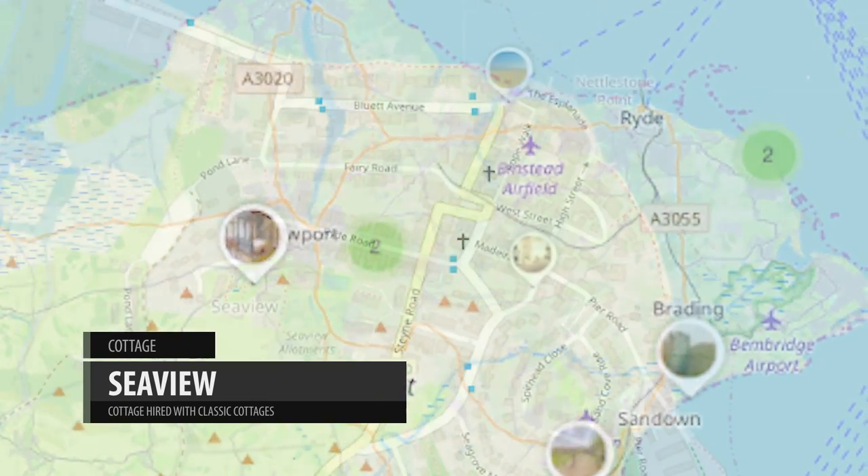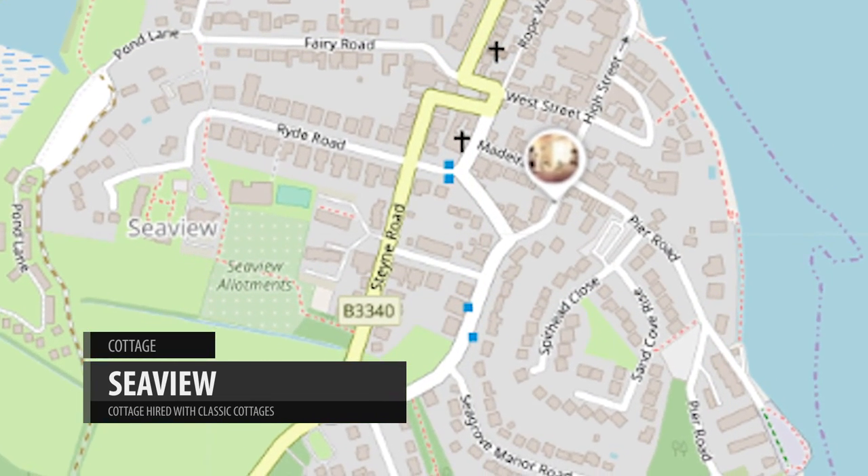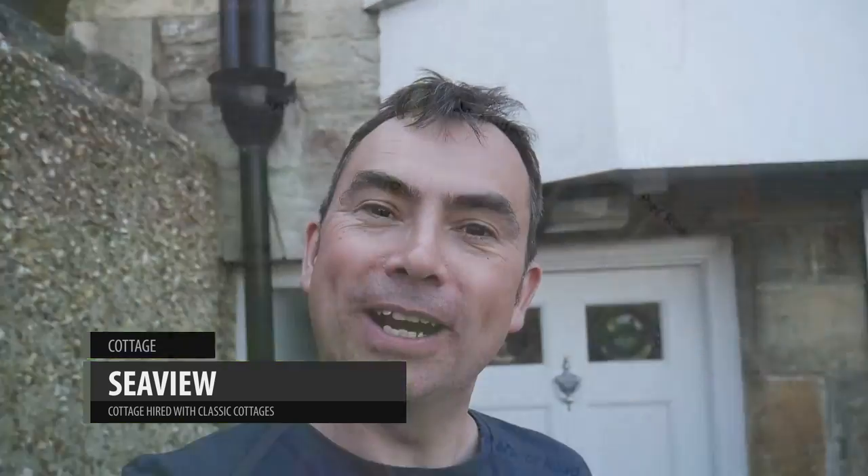So we're leaving the holiday park now and we're going off to another part of the Isle of Wight where we're going to be staying. Classic Cottages have put us up in this cottage at Sea View on the Isle of Wight. We've not had a look inside yet so let's have a quick peek round.